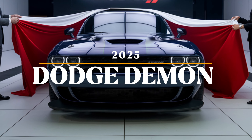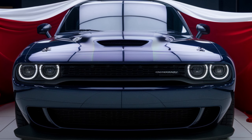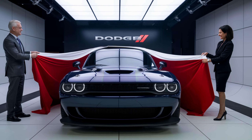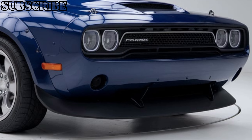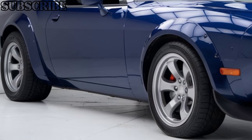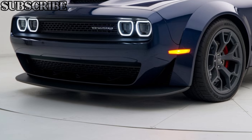Welcome to CarTrend. Today we're diving into the world of pure, unadulterated power with the all-new 2025 Demon. Known for pushing the boundaries of performance and setting the bar for muscle cars, the Demon returns in 2025 with even more horsepower, updated design, and modern tech features.